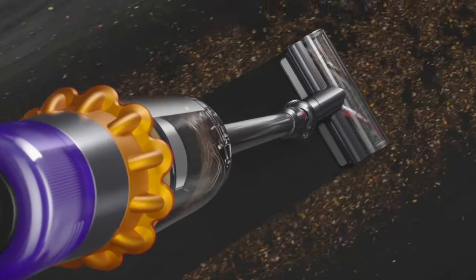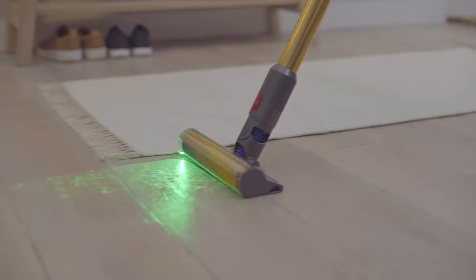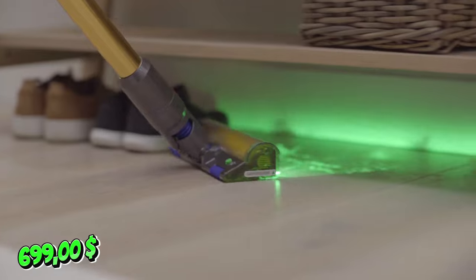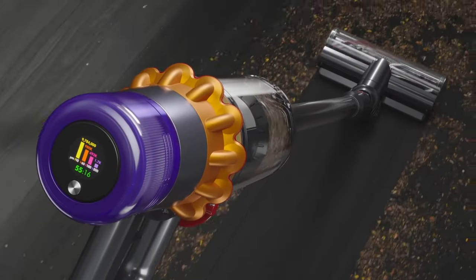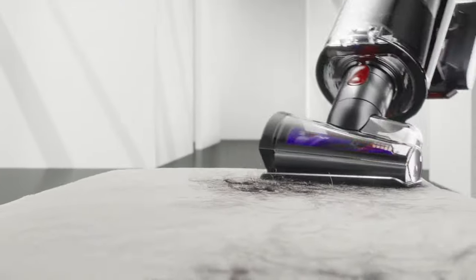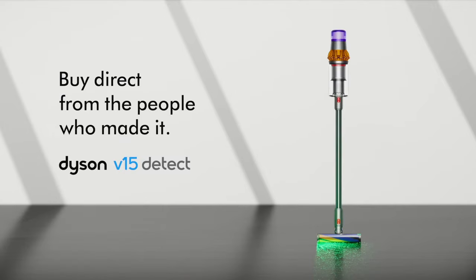Now, I gotta be real with you — it's not perfect. The dust container is a bit on the smaller side, and it can get a bit noisy on full power. And let's not forget the price tag — it's definitely an investment. But if you want the best of the best, the crème de la crème of cordless vacuums, then the Dyson V15 Detect is where it's at. Trust me, you won't regret it.